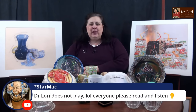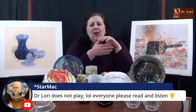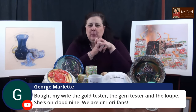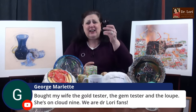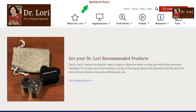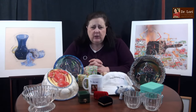Dr. Lori does not play. Everyone please read and listen. I do play some, but I don't want you guys to get frustrated — I want you to have the information that you need. My wife, the gold tester — buy stuff for your wife. The gem tester, and the loupe. She's on cloud nine. We're Dr. Lori fans. George, you're a good guy. Don't forget to check out my shopping and specials page. When you make a purchase like the loupe, which will help you — it's a money magnet, it'll show you things you never saw — I do get a small compensation for your purchases and that helps to support the channel. But more importantly, I want you to have the tools you need to succeed.